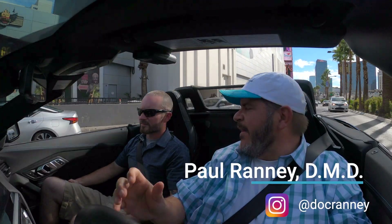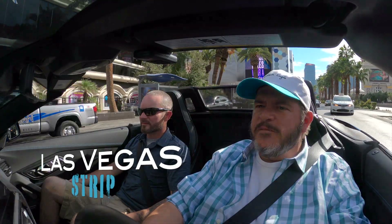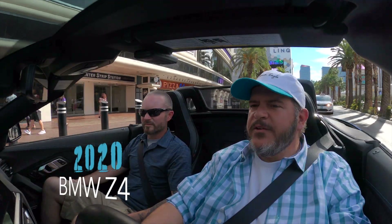I'm Paul with GearHead Tour. With me, Chase Robbins, our social media marketing genius. We're here in Las Vegas on the Strip. We're driving the 2020 BMW Z4 S-Drive 30i. We're going to get started right now.